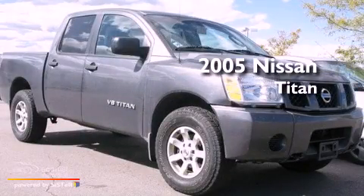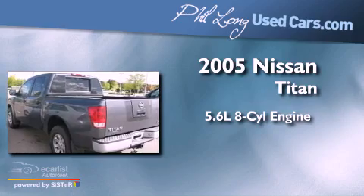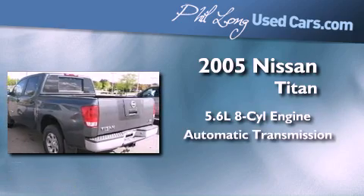This is a 2005 Nissan Titan. It has a 5.6-liter 8-cylinder engine and an automatic transmission.